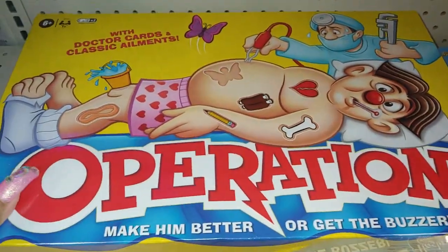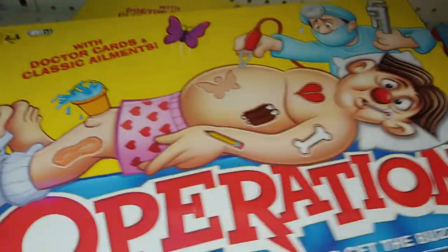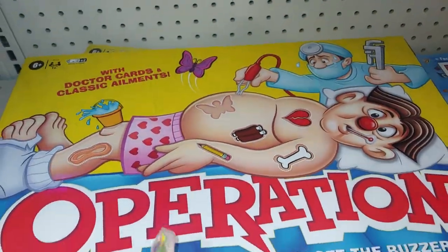Now the Operation game — I remember playing this when I was little. I don't know how much it is — nineteen dollars. Oh my. I think I can get it for somewhere else, but that's cute.